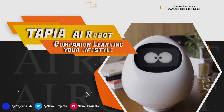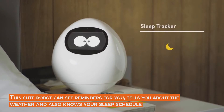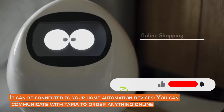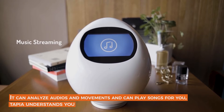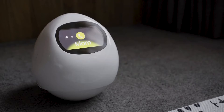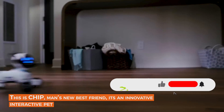Tapia — a robot companion learning your lifestyle. This cute robot can set reminders for you, tells you about the weather, and also knows your sleep schedule. It can be connected to your home automation devices. You can communicate with Tapia to order anything online. It can analyze your audio and movements and play songs for you — Tapia truly understands you.